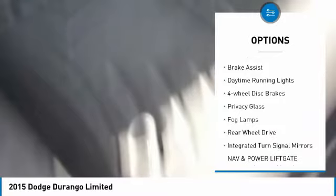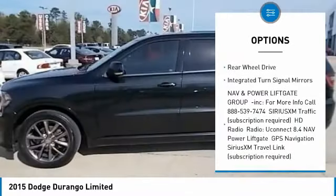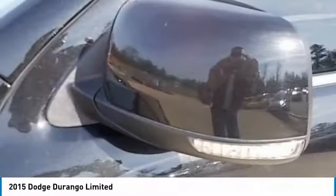aluminum wheels, rear spoiler, brake assist, daytime running lights, four-wheel disc brakes, privacy glass, fog lamps, rear wheel drive, integrated turn signal mirrors.